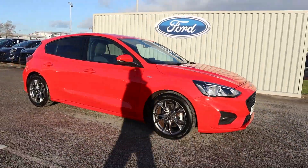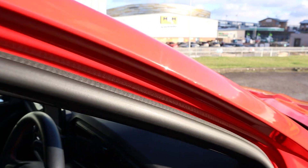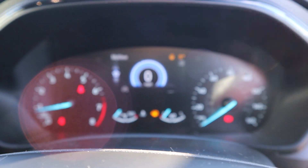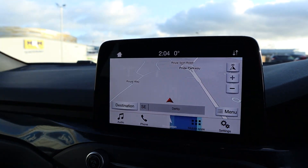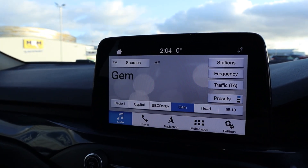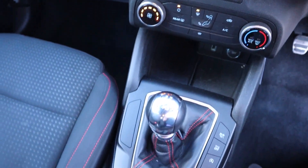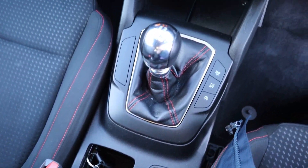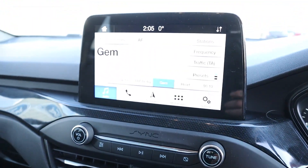It has incredible features to ensure your comfort and safety, such as rear parking sensors, a quick clear heated front windscreen, keyless startup with the MyKey system, lane keeping aid with lane departure warning, the Ford SYNC 3 satellite navigation system with a touchscreen, Apple CarPlay and Android Auto, and so much more.